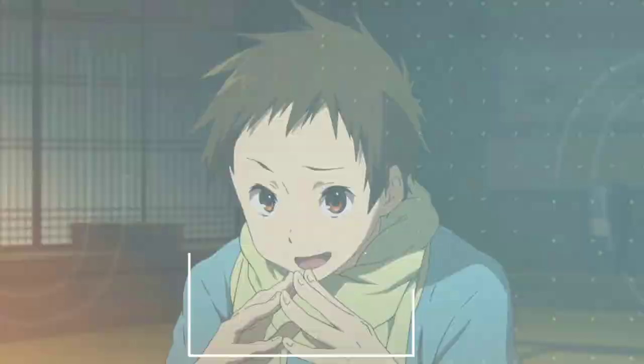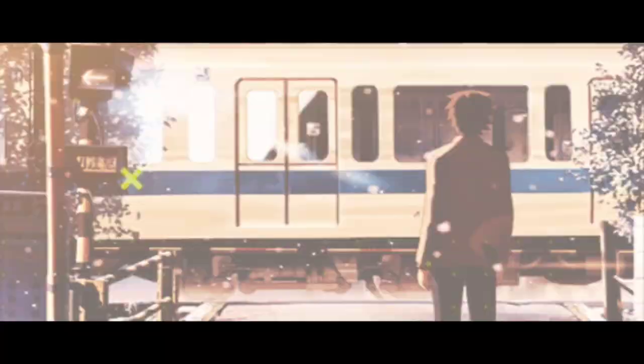Hand steepling. When an individual does steepling, it signifies that they are confident in their thoughts or position. It lets others know precisely how you feel about something and how dedicated you are to your point of view.